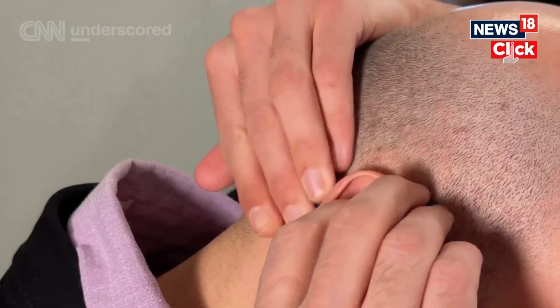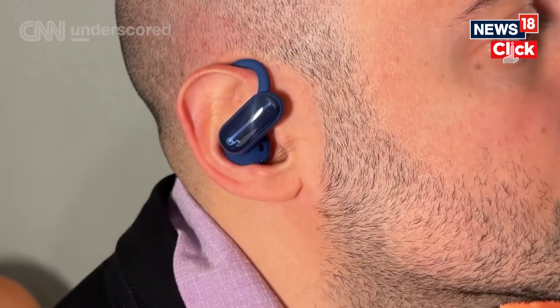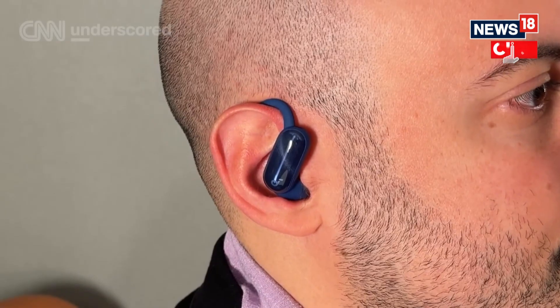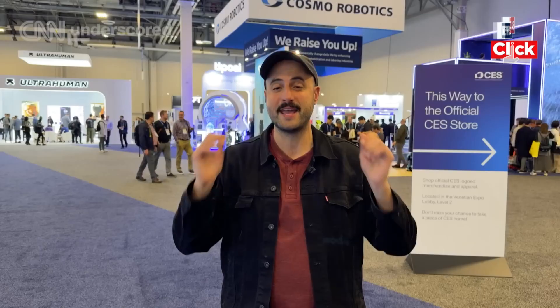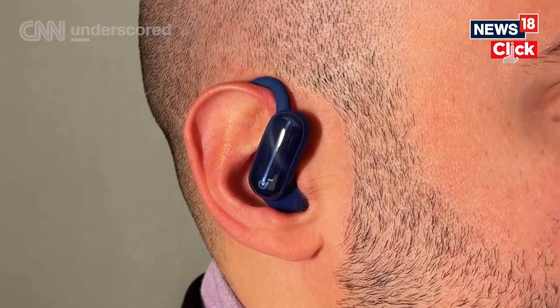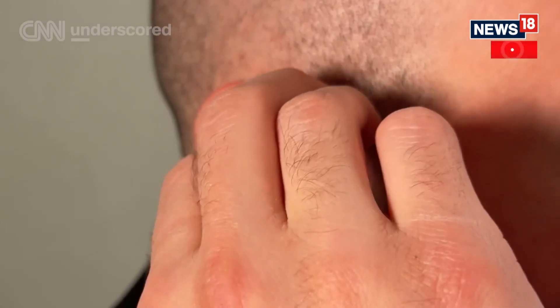It seems like everyone is doing open earbuds these days, and I see why — it's great to stay aware of your surroundings, especially when working out or walking home late at night. I still like having proper active noise cancellation for when I'm riding the subway or walking around a busy New York City. That's why I'm really stoked about the Soundcore AeroFit 2 Pro, which combines the two. They can seamlessly switch between open earbuds that rest right above your ears to proper ANC buds with a quick switch on the fly. They feel lightweight and comfortable, and are available now for $180.